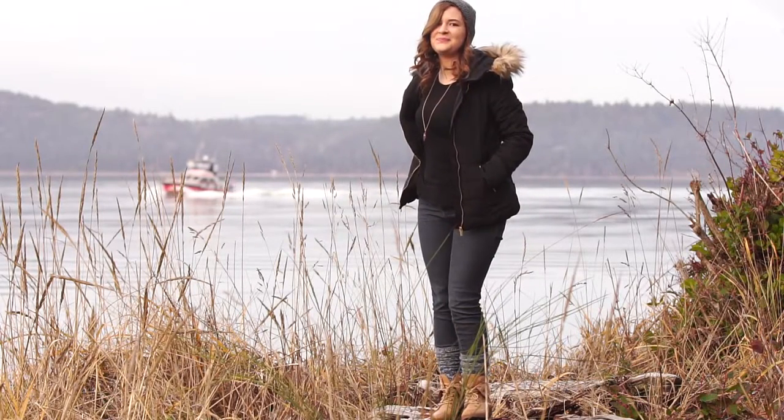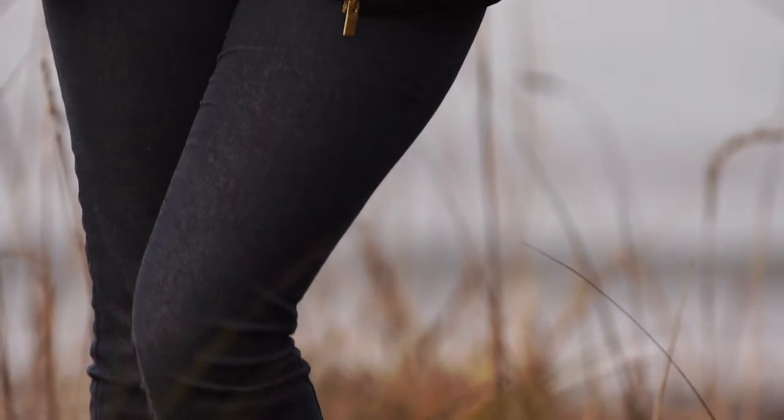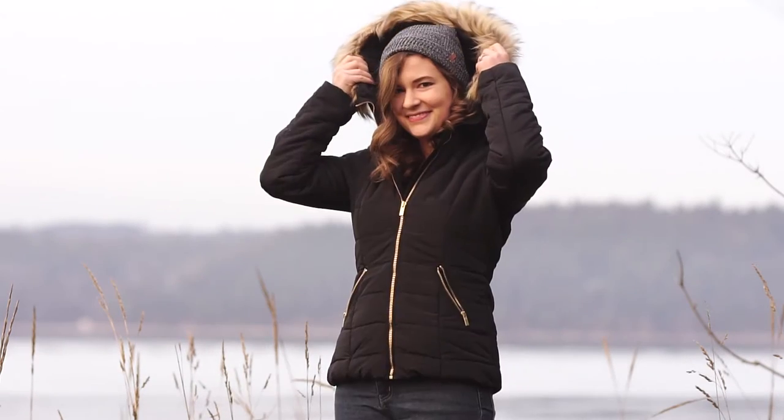Hello everyone! Today's outfit is the perfect look for a casual winter day. I'm wearing a black long-sleeved t-shirt and skinny jeans. I kept myself cozy with this black puffy jacket with a fur-lined hood.